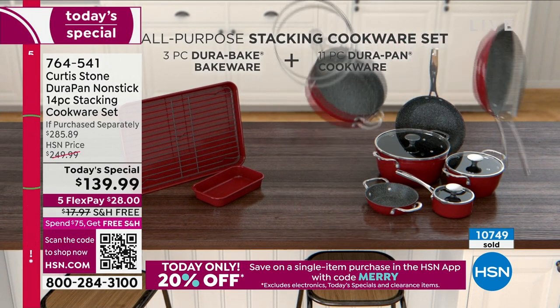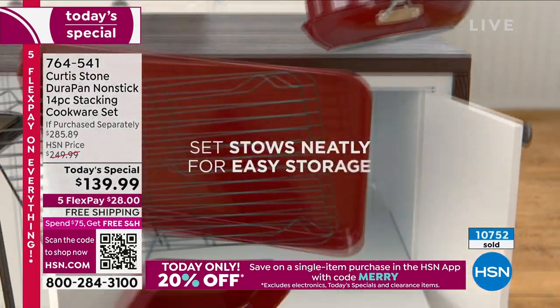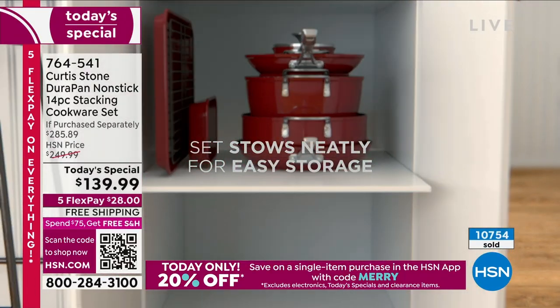You get the roasting rack that fits inside the half-sheet pan, the half-sheet pan itself, the mini pan, and 10 recipes.